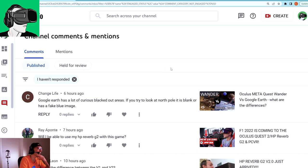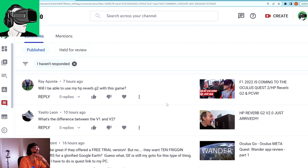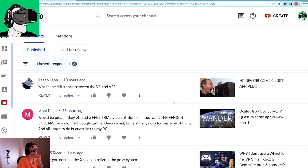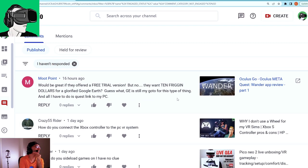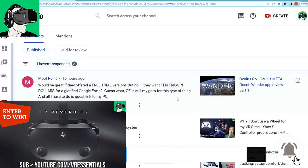Let's look at the latest comments. One viewer asked about Oculus Meta Quest Wander versus Google Earth, noting some curious black-out areas. Another viewer, Change Life Ray, asked if they'll be able to use their HP Reverb G2 with F1 2022 — there's no official announcement but there's no reason why it shouldn't work. Ito Leon asked about the difference between V1 and V2 — do check the videos on the channel. Mood Point commented it would be great if Wander offered a free trial, but it costs $10.